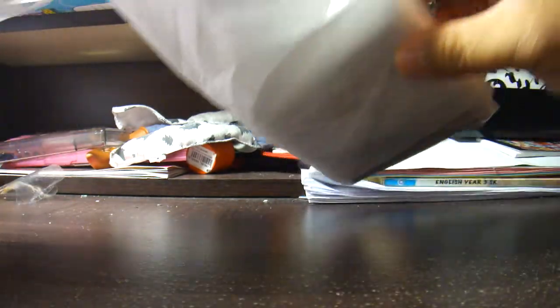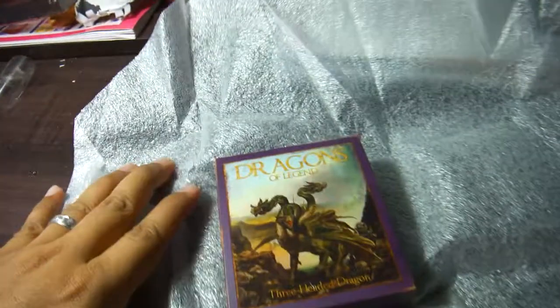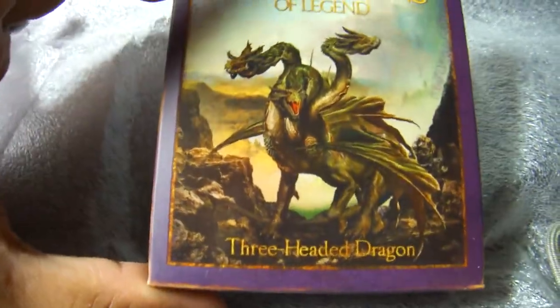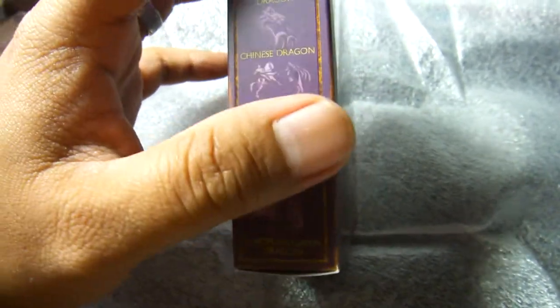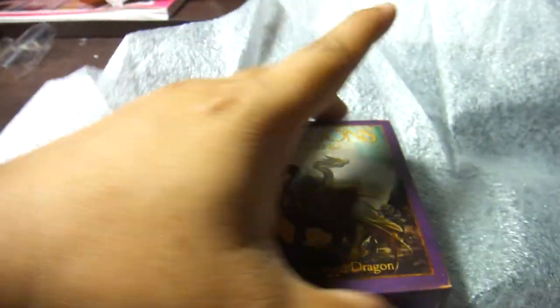I know that the packaging now is much more complex than before. This is the Fun Games three-headed dragon. Very nice packaging. I have all of these except the European green dragon, which will come out next year — number four four seven five. Nice packaging.